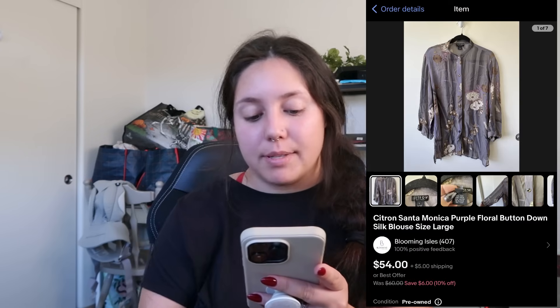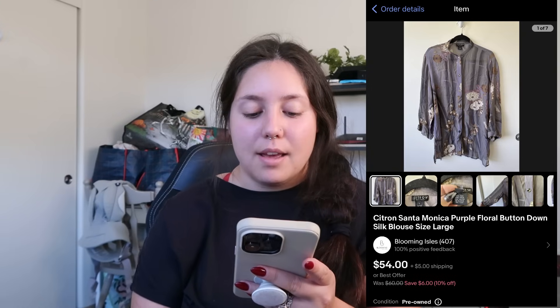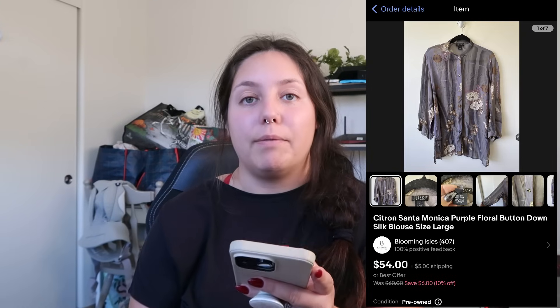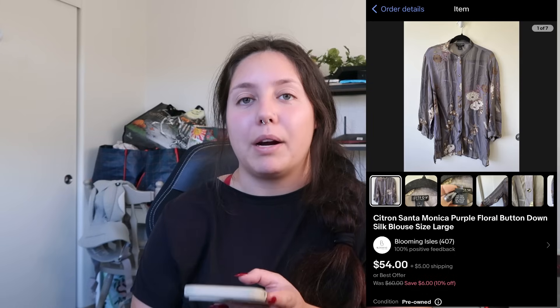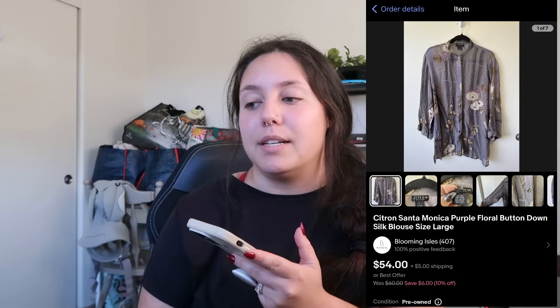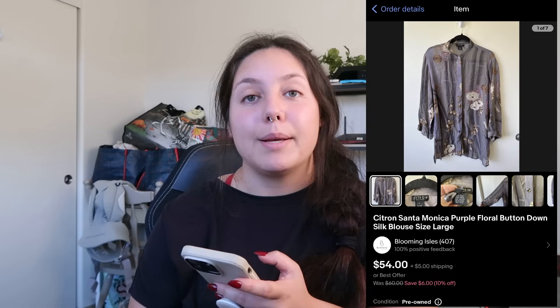Next item that sold: the Citron Santa Monica floral silk blouse. It sold for $54. I found it at the bins and profited just around $39. This was a really good sale. I love picking up this brand — larger sizes do well. It's kind of a vintage brand known for really abstract silk pieces, tends to sell for a great price. If you come across it, definitely pick it up.